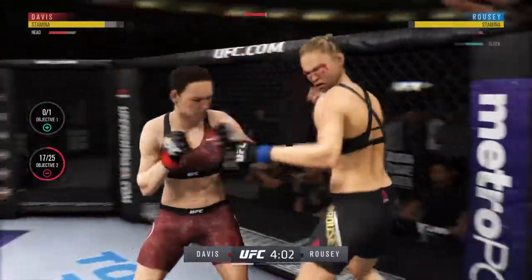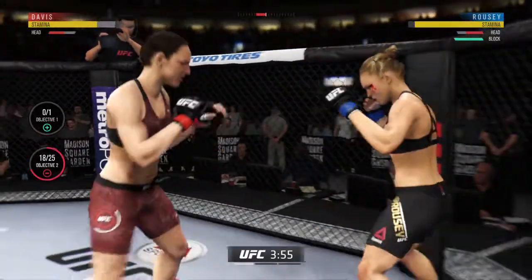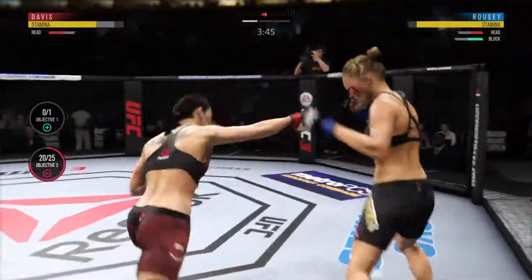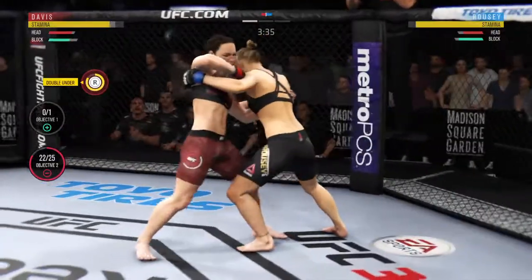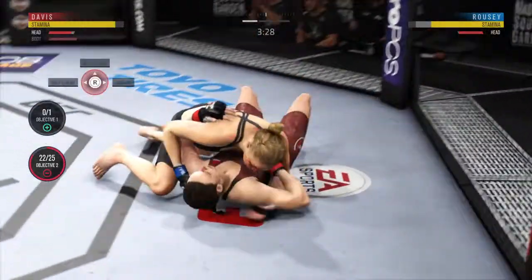Oh, that's beautiful — vicious combinations. Oh, big left! Straight right! Big shots. Big body shot — beautiful body shot! Beautiful body shot there too, with less than ten seconds down.